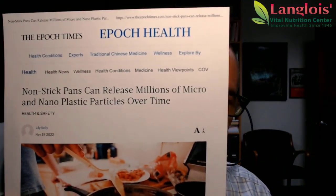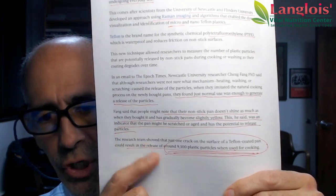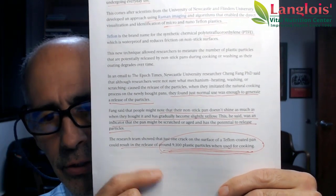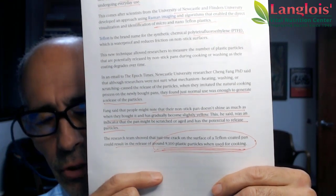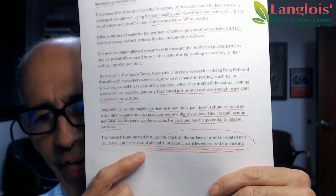So here we have micro plastic particles, and the article goes on to say — this was a Newcastle University researcher — if you ever notice that your non-stick pan doesn't shine as much as when you bought it and has gradually become slightly yellow, that's an indicator the pan might be scratched or aged and has the potential to release particles. They showed that just one crack on the surface of a Teflon-coated pan could result in the release of around 9,100 plastic particles when used for cooking. A nanoparticle — you can't even see them, they're so small. You could probably bunch a thousand of them and still not see them. That's how small these chemicals are.